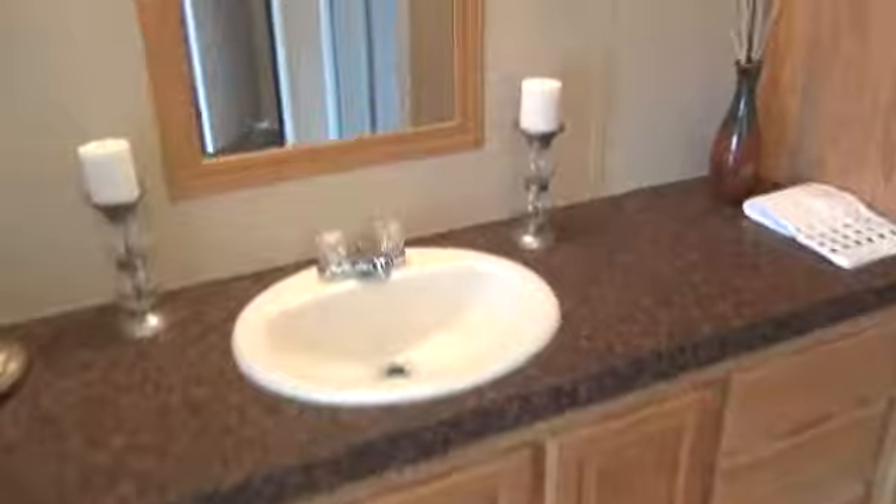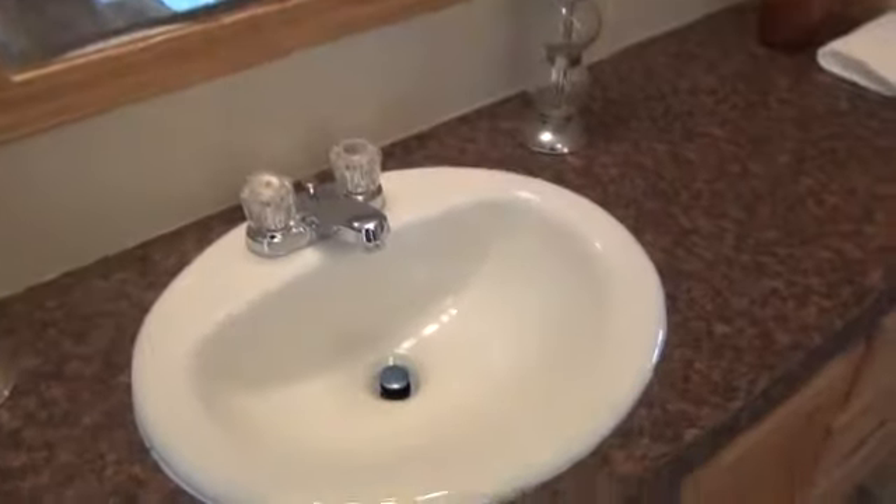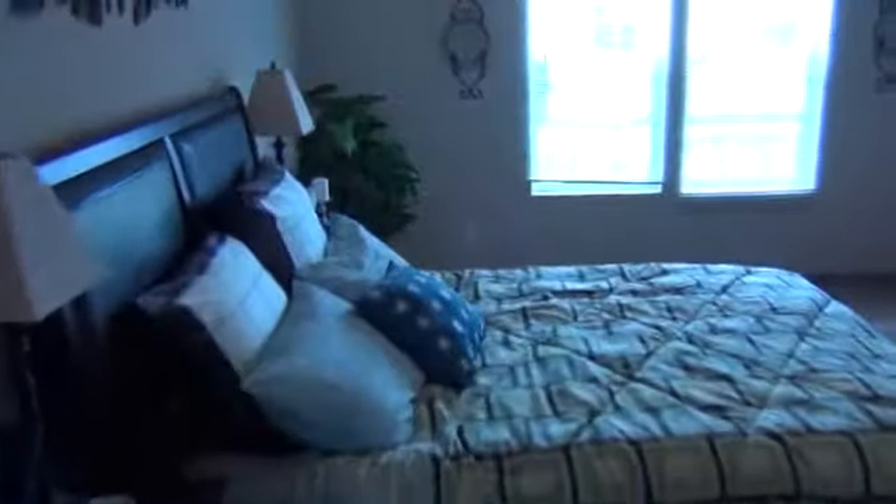Both closets are about the same size — good sized on both. The flooring does have the plank flooring in this particular model, and another upgrade featured is the porcelain sinks. Back through the master bedroom, there's plenty of space for all your furniture and a nice size window visible from the master bedroom.